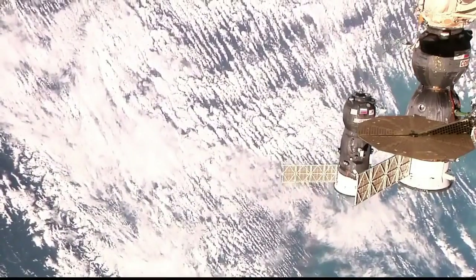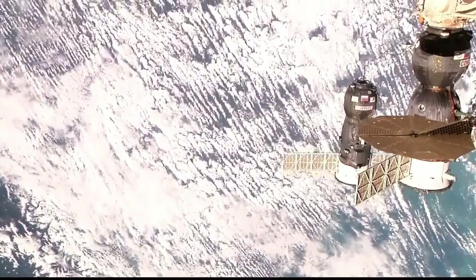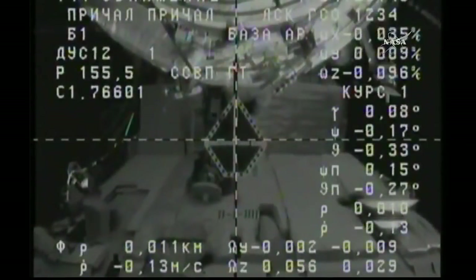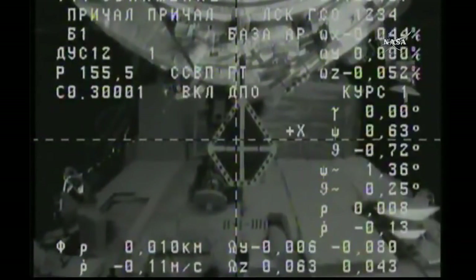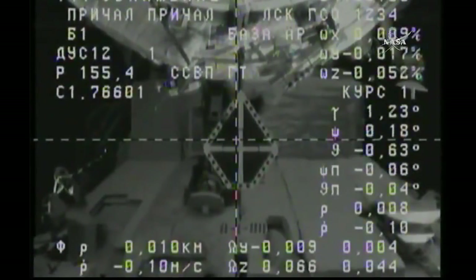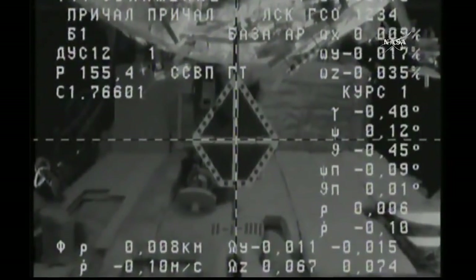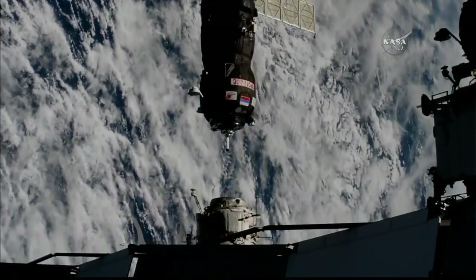Cross hairs are confirmed aligned on the ground side as well, with very good visibility of the docking target. Two squares on the overlay — that's how much the docking interface is now taking up. Range is 0.11 on the laptop. Ten meters now separating Progress from the Pirs docking compartment, closing at the proper rate of one-tenth of a meter per second. Progress is within the cone, closer than three meters at this time.